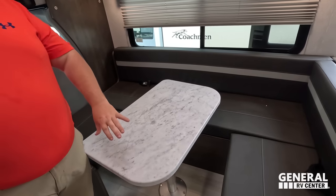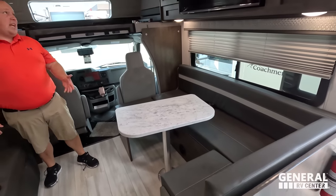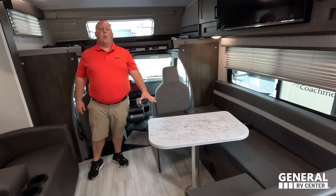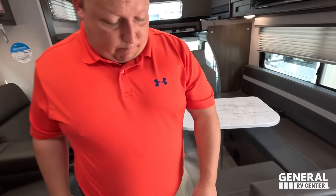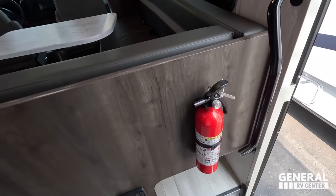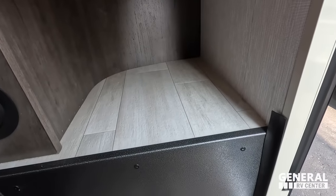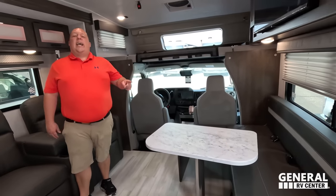This also pulls out to make a full U-shaped dinette, and it drops down and fills out to make a full bed. This is what RV life should be about — the versatility. We've also got a car seat tether and a little bit of shoe storage here.